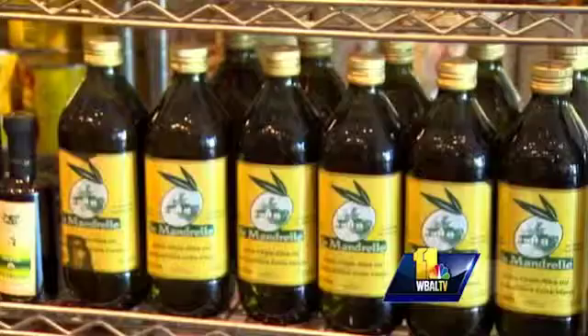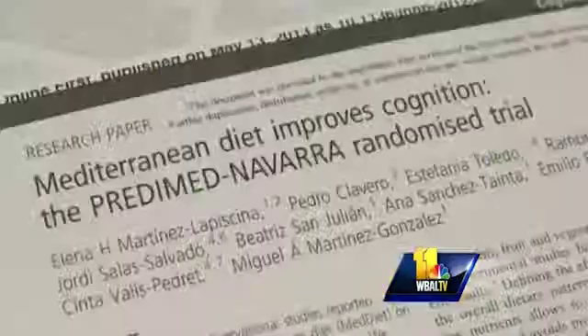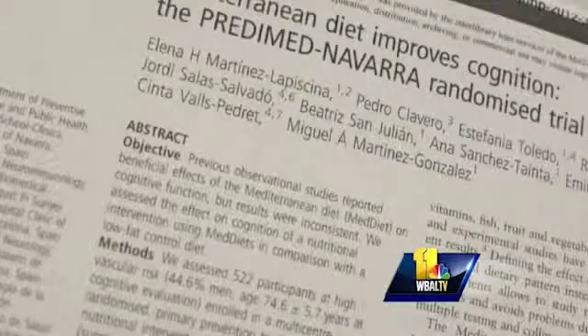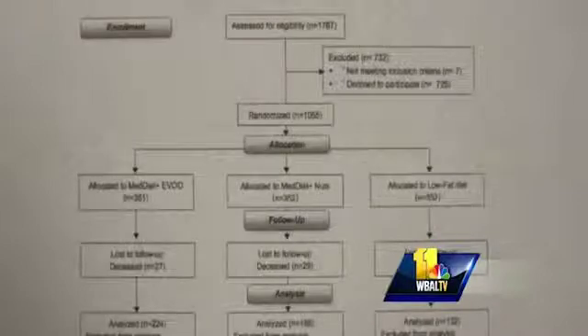Olive oil is a key component of the Mediterranean diet. A new study out of Spain gives even more reason for people to eat a Mediterranean diet. The study, published in the Journal of Neurology, Neurosurgery, and Psychiatry, looked at 500 patients who had been on a Mediterranean diet for six and a half years. Mercy Medical Center Dr. Ernestine Wright says the study showed those people had improved cognitive ability when tested — performing better than patients who were on a low-fat diet.